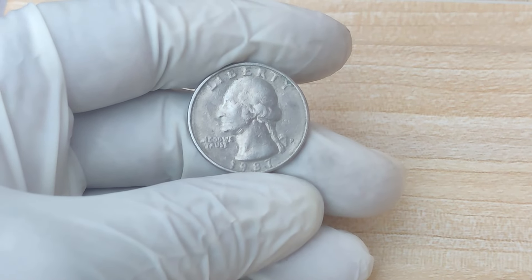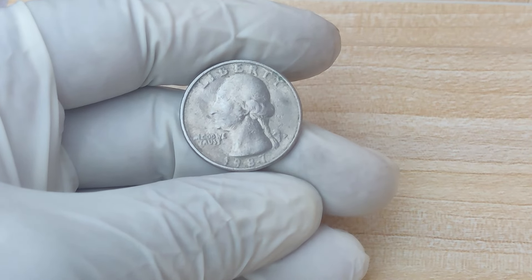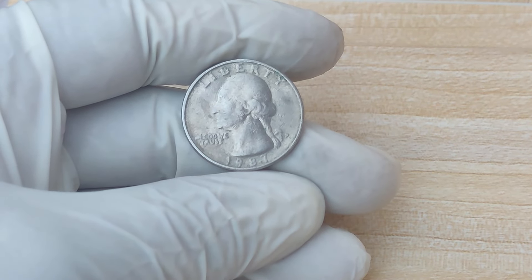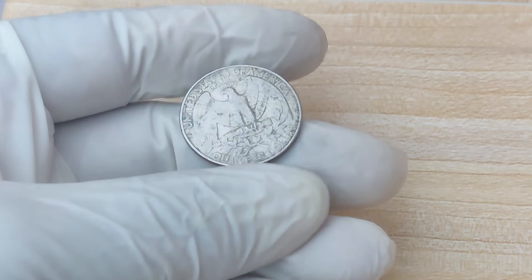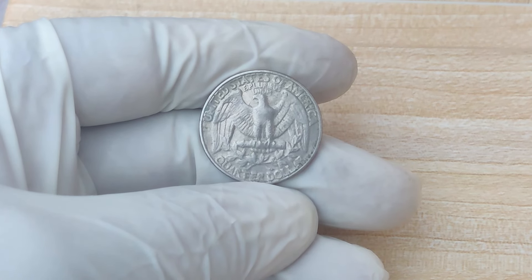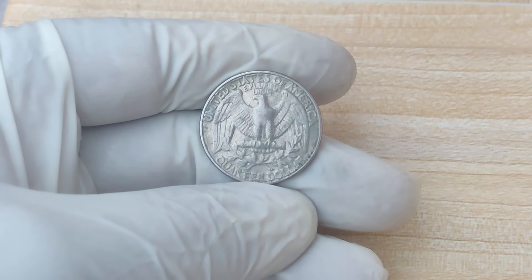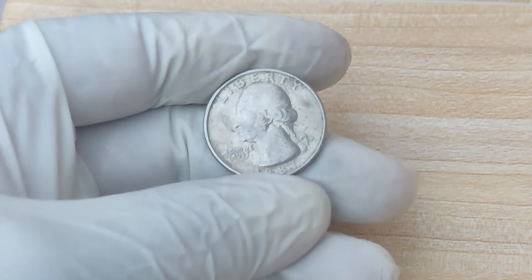We're diving deep into the world of coin collecting and numismatics. Today we're going to talk about a quarter that's turning heads in the collector community — none other than the 1987 D-Mint Mark Quarter dollar coin.